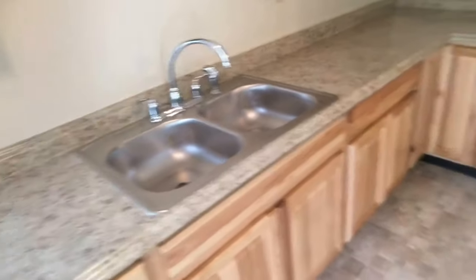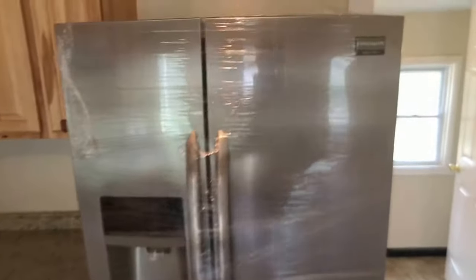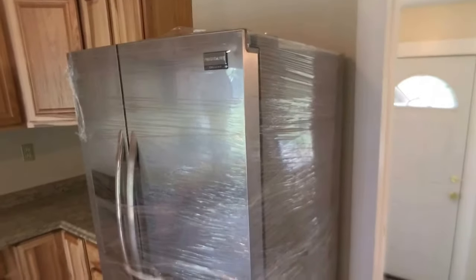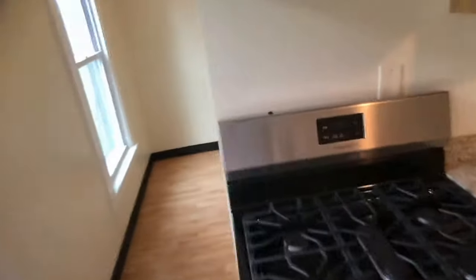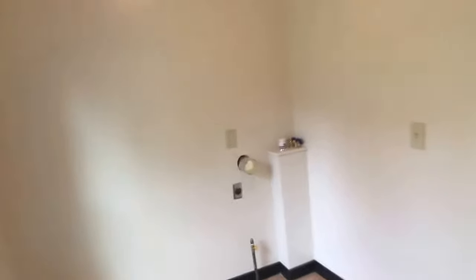I'm just going to linger a little bit. The owner asked should I take the plastic off or keep it on? I asked the girls in the office — Colleen, Trish — and they said keep it on. New, talking just a few days old. Here's where your washer and dryer can go, unless you want to repurpose it for something else. Bathroom.